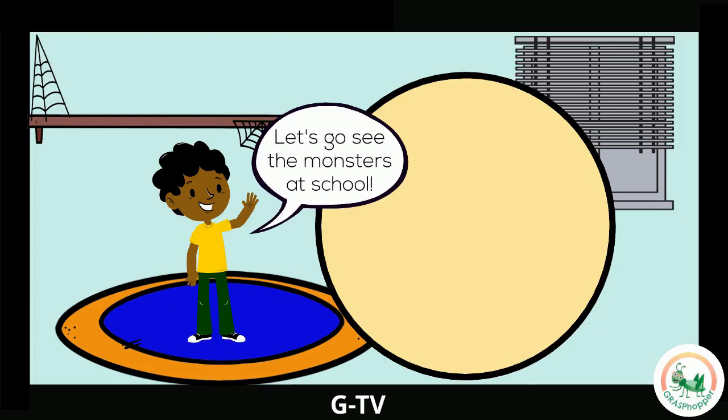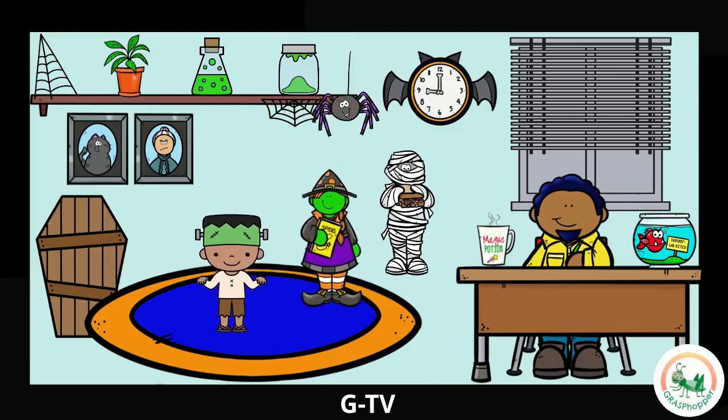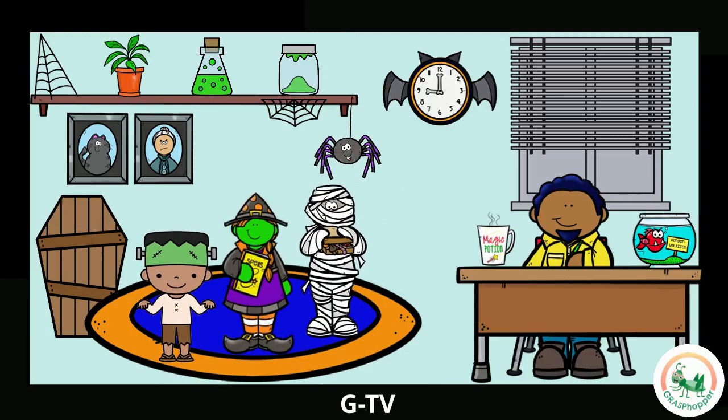Let's join the monsters at school. It looks like the monsters are getting ready for lunch. Can you find Frankenstein? And Dracula's coffin? Do you see the book of spells? Where is the mummy? And the green slime? Nice job! What do you think the monsters will eat for lunch?